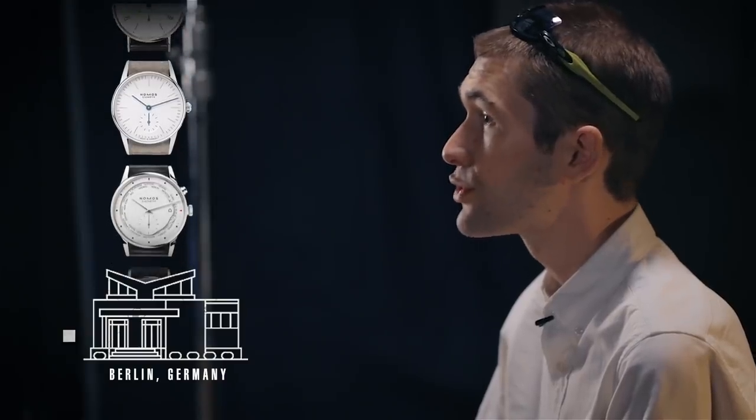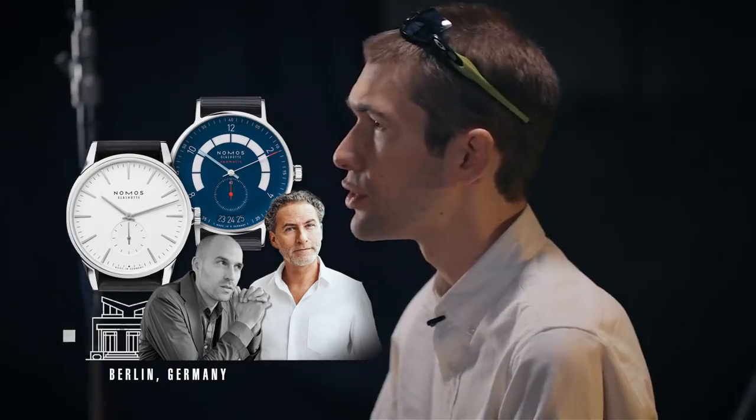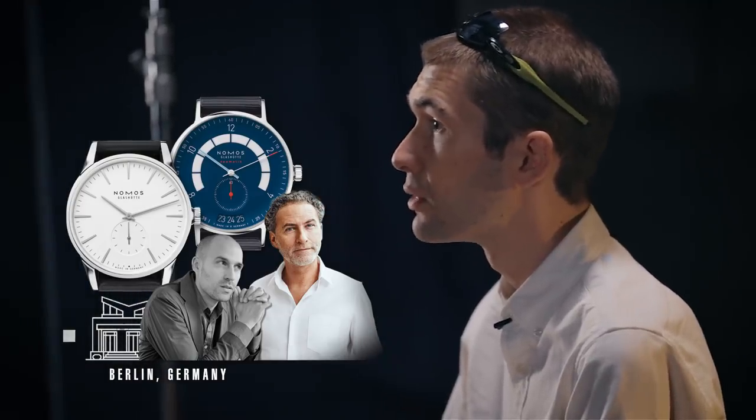Nomos' design team, which does nothing but design Nomos watches all day long, is supplemented by outside designers. They've brought in the likes of Hannes Wetzstein, the late Swiss designer, to design the Zurich. The recent Autobahn was designed by Werner Eislinger, a noted furniture designer, brought in to work with Nomos' team in Berlin.